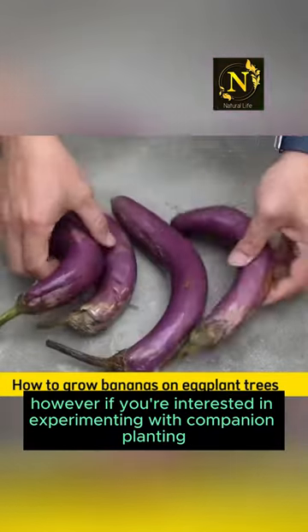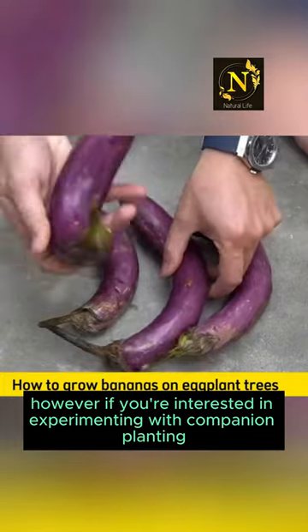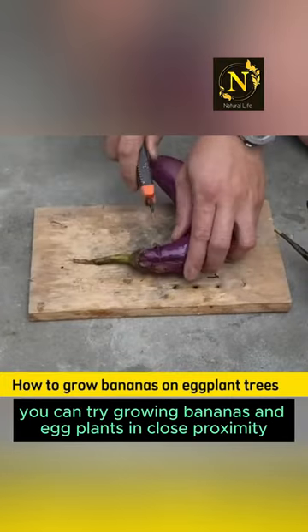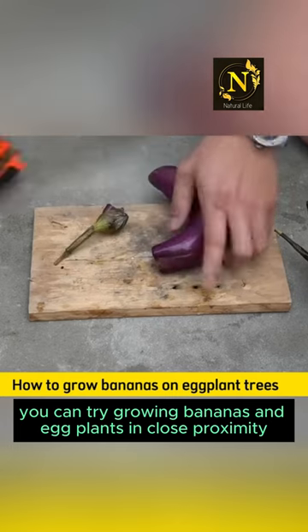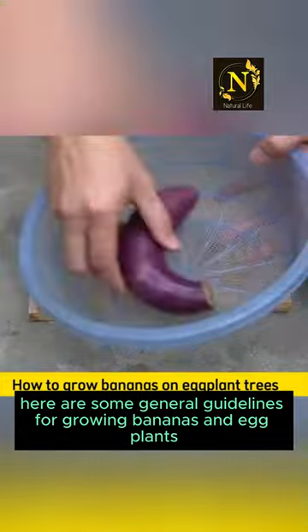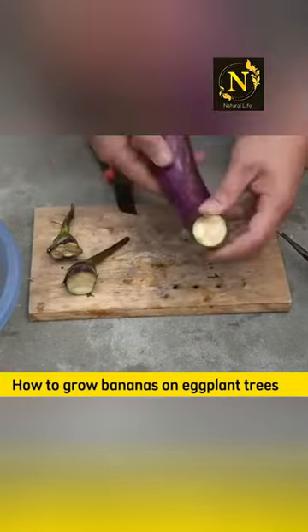However, if you're interested in experimenting with companion planting or growing multiple crops in the same area, you can try growing bananas and eggplants in close proximity. Here are some general guidelines for growing bananas and eggplants together.